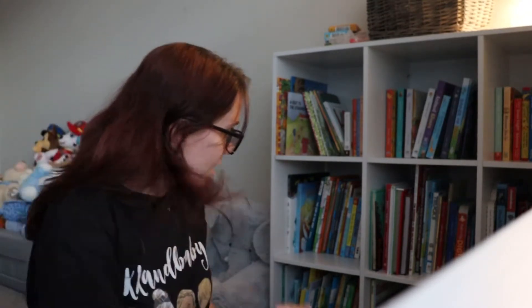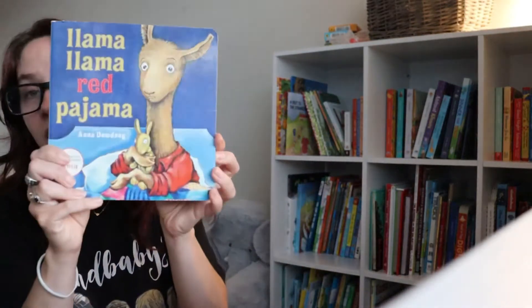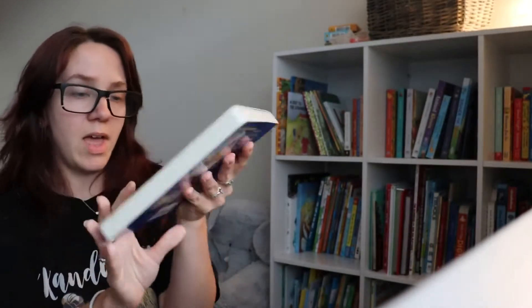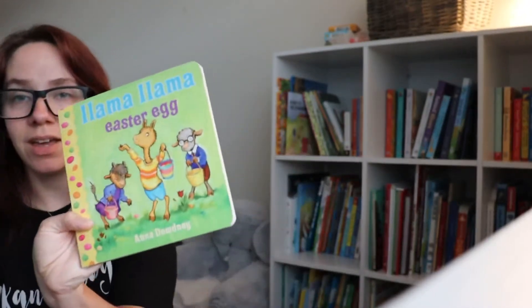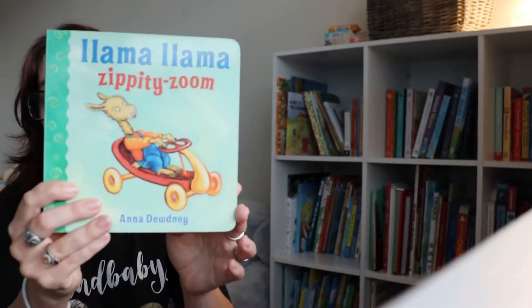Another one of his favorite series — really cute — is the Llama Llama books by Anna Dewdney. He has a bunch of these and he's going to get even more for Christmas. His birthday is next month too, so I've stocked him up on those.